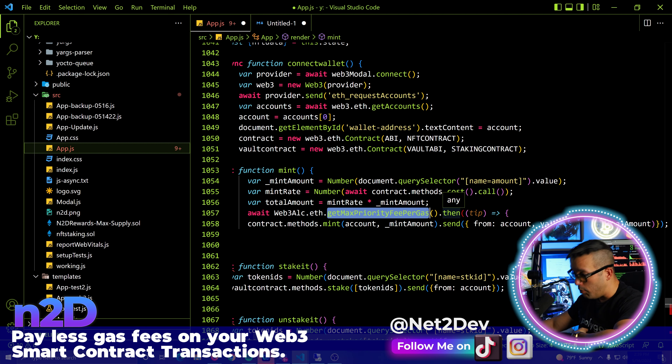Now that we have those values, we call the mint function using EIP-1559. Because this call is getting a bit long, I'll press Enter to add additional fields. We are still sending from my account using the same Web3JS call with the same value string total amount.